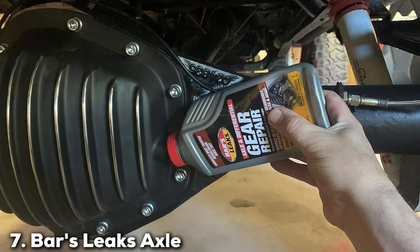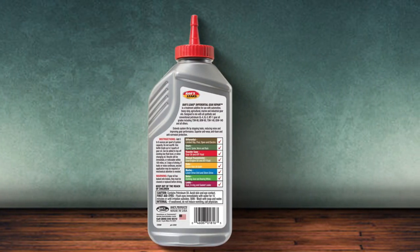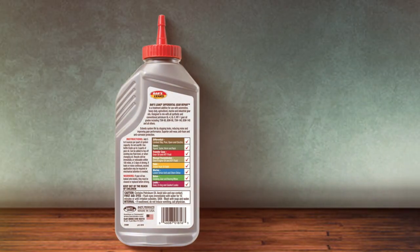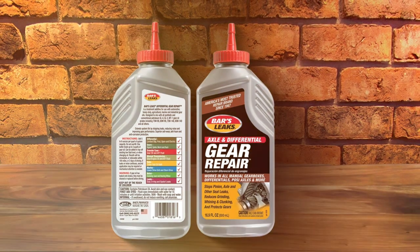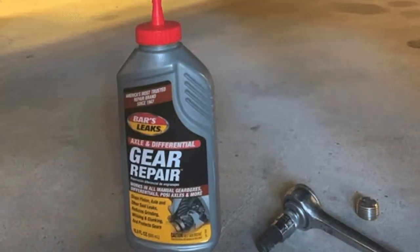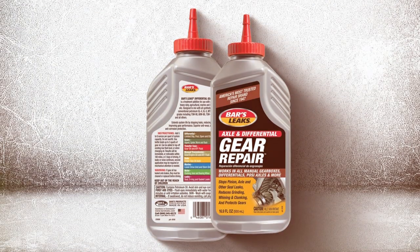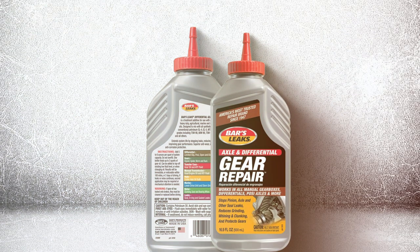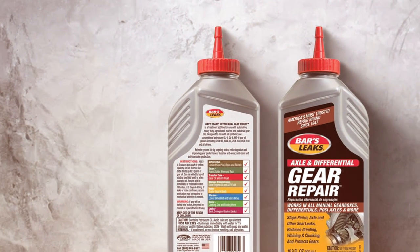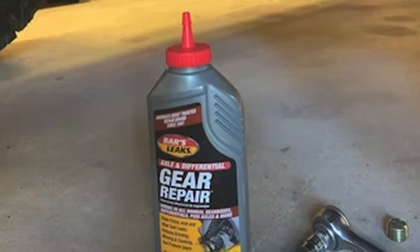Number 7: Bars Leaks Axle and Differential Gear Repair. Rounding out the list is Bars Leaks Axle and Differential Gear Repair, a specialized product designed to address leaks in the axle and differential gears — areas crucial for smooth driving but often neglected in regular maintenance. The packaging is sturdy and practical. This product is unique in its ability to target the specific seals and gaskets within the axle and differential gear system. These components are essential for the proper functioning of the vehicle's drivetrain and are susceptible to wear and tear over time. By sealing and protecting these areas, the product prevents leaks that can lead to significant damage and costly repairs. Beyond just stopping leaks, this product enhances the overall operation of the gear system, helping to reduce noise and roughness when gears are not adequately lubricated or when seals are failing.